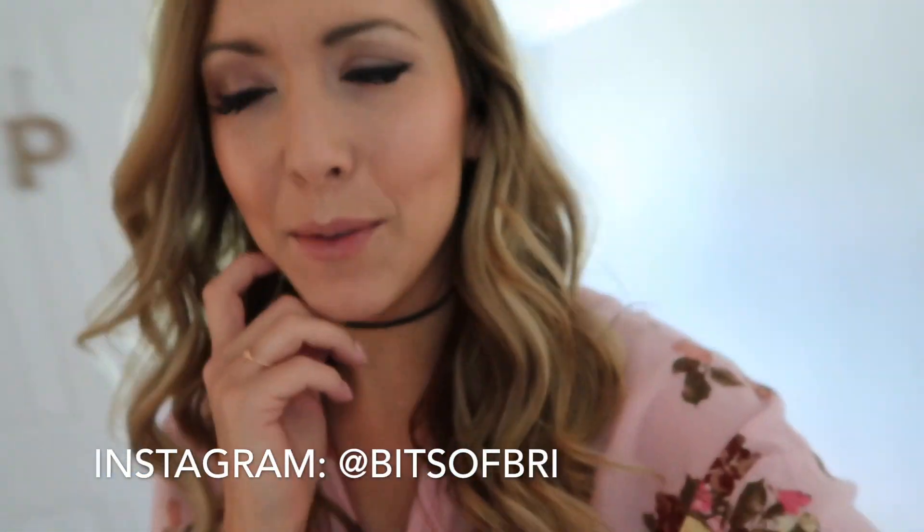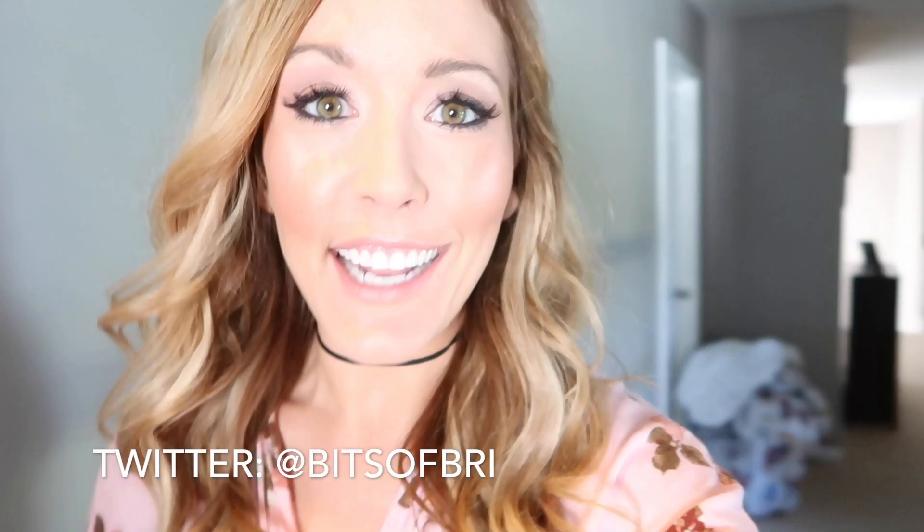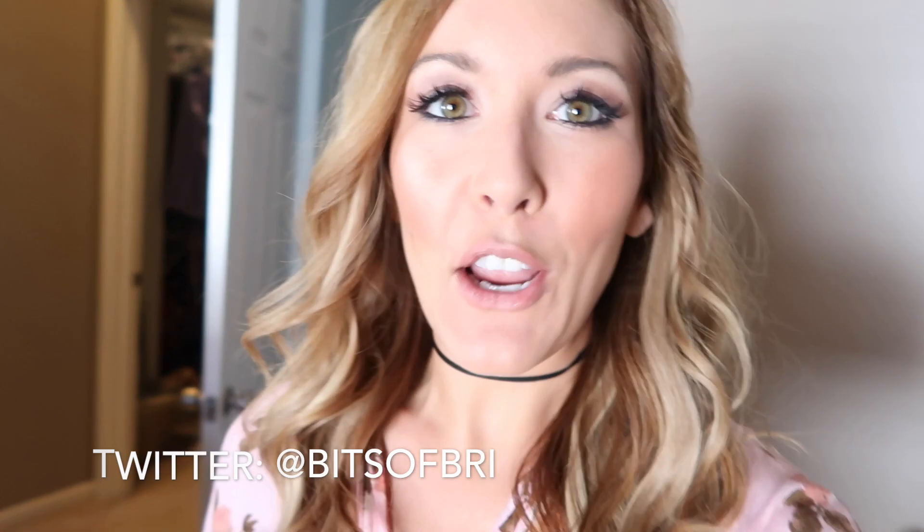Hey guys, good morning! I wanted to vlog today because we are doing a family photo shoot — this is our first family photo shoot in a really long time. I think the last one, Presley was only like four months old, maybe she wasn't even crawling yet. So these pictures are way overdue, but I'm so stressed out — I'm running behind as usual, but I wanted to show you guys how I'm planning our outfits so that we're all coordinating.